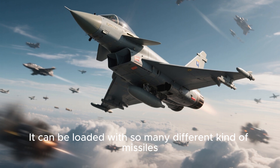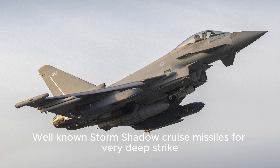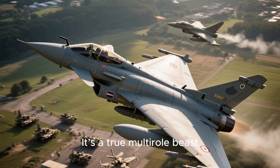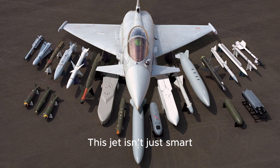It can be loaded with many different kinds of missiles: Meteor Beyond Visual Range missiles, ASRAAM short-range air-to-air missiles, Storm Shadow cruise missiles for deep strike, Brimstone for anti-armor missions, and Paveway smart bombs. Plus a 27mm Mauser internal cannon. It's a true multi-role beast, capable of engaging both air and ground targets in the same mission.